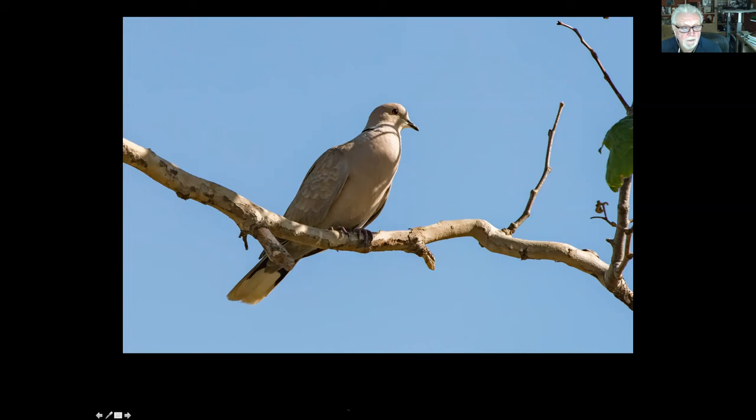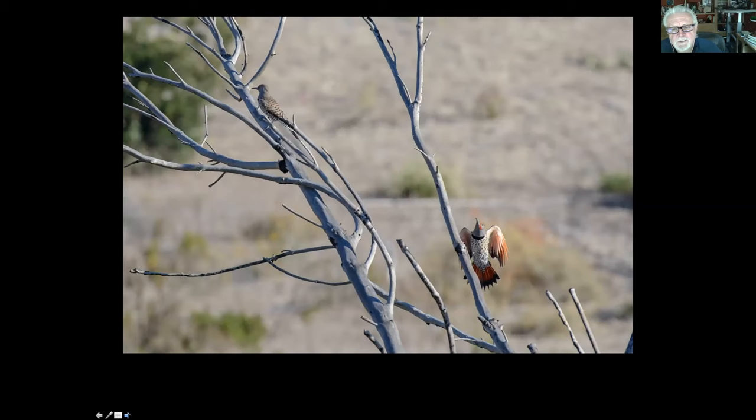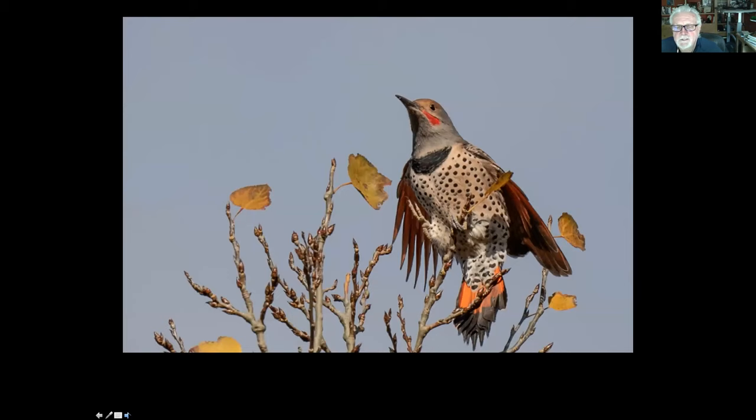We have woodpeckers in Palos Verdes. The smallest one — one of the smallest in North America — is the downy woodpecker. And then we have big woodpeckers. This was taken in Portuguese Bend — it's the red-shafted northern flicker, male on the right and female up on the left. This is a good look at a northern red-shafted flicker — you can see why they call it a red-shafted flicker. It's actually quite a beautiful bird and one of the largest woodpeckers.